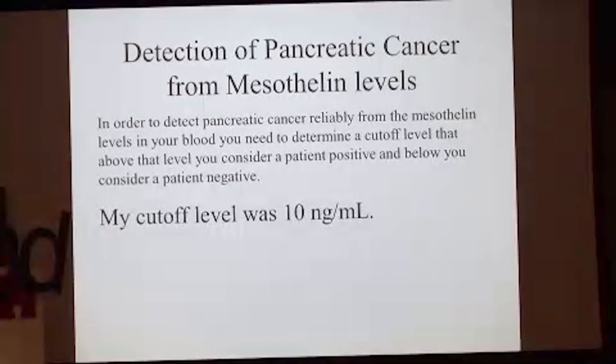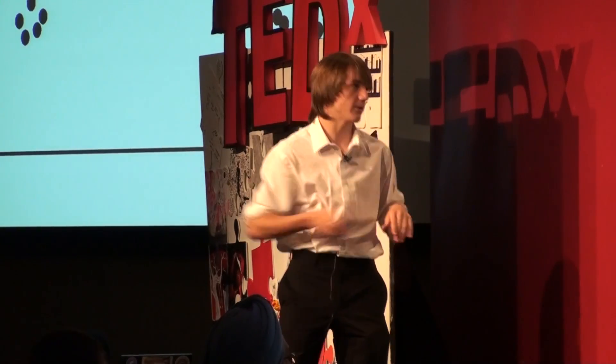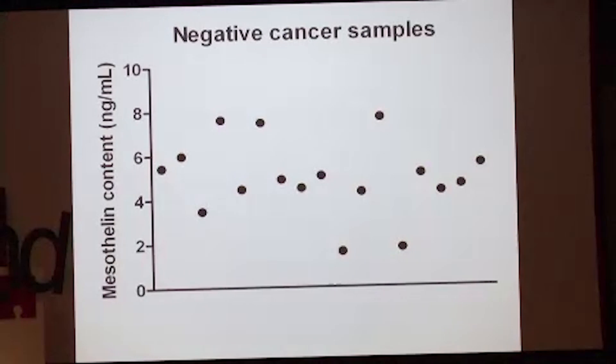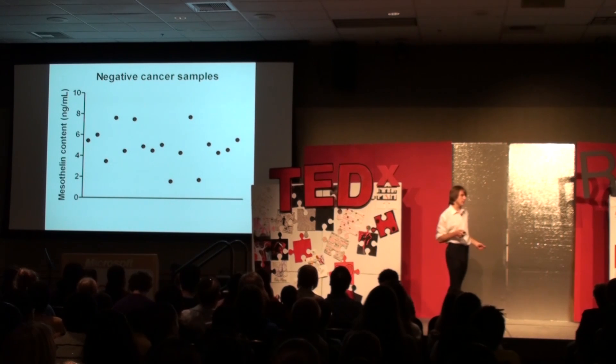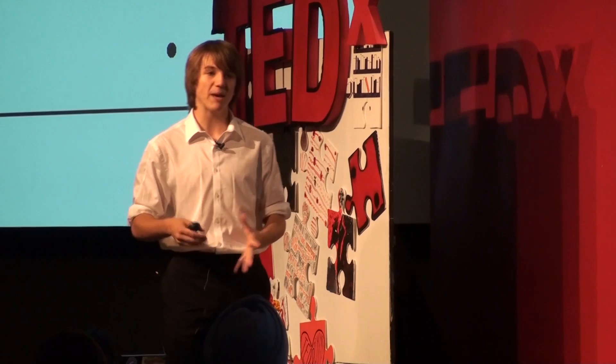For detecting pancreatic cancer, when a protein is overexpressed you set a cutoff level — above it means abnormally high, below means normal. I chose mine as 10 nanograms per ml, a tiny amount — one billionth of a gram. I tested about 100 patients who had pancreatic cancer at various stages, and they were all above 20 nanograms — well above the 10 nanogram cutoff — giving 100% sensitivity. Then I tested negative cancer samples from healthy patients who did not have pancreatic cancer, and those were all below 10 nanograms per ml, meaning no false positives or false negatives: 100% accuracy in diagnosis. This has the potential to save thousands of lives and reshape how we think of cancer diagnostics.